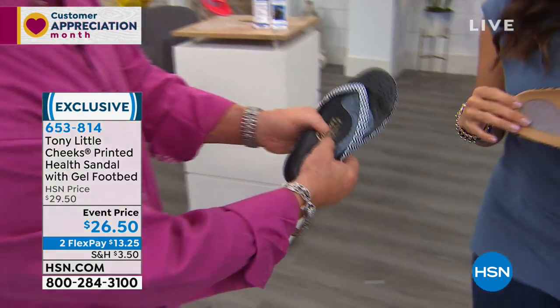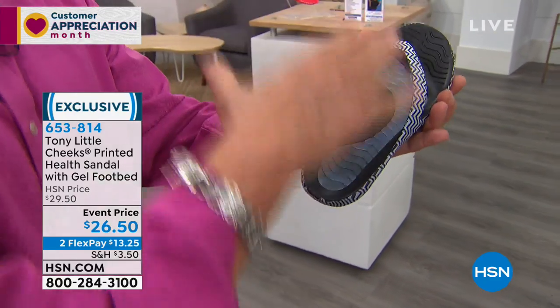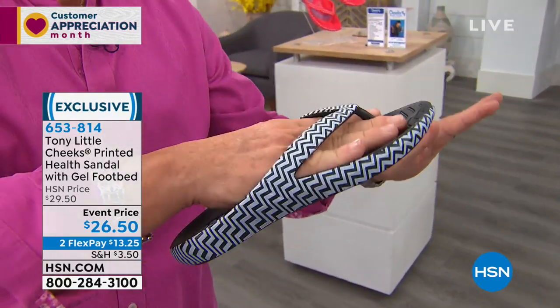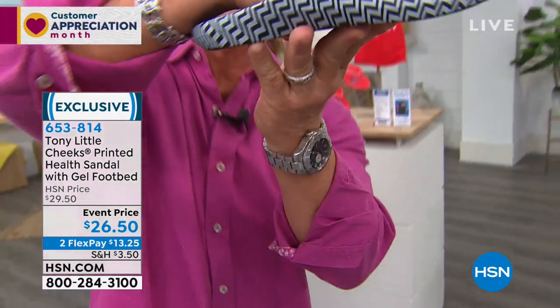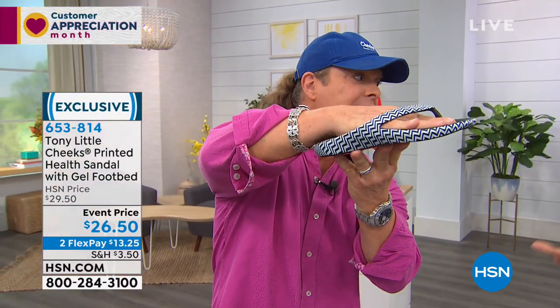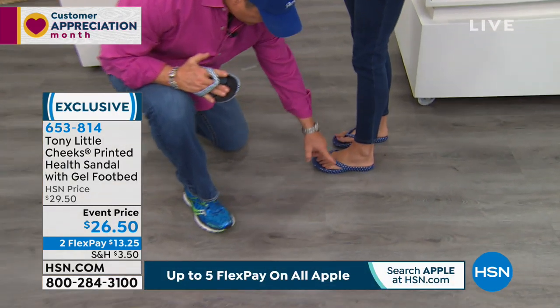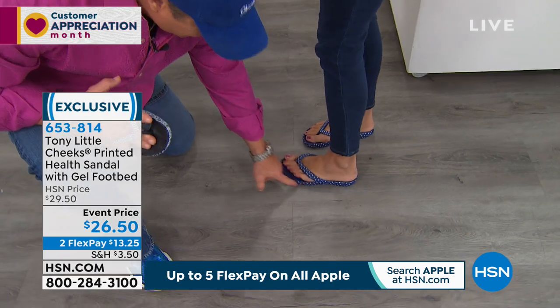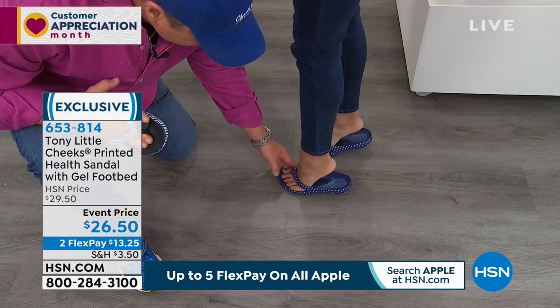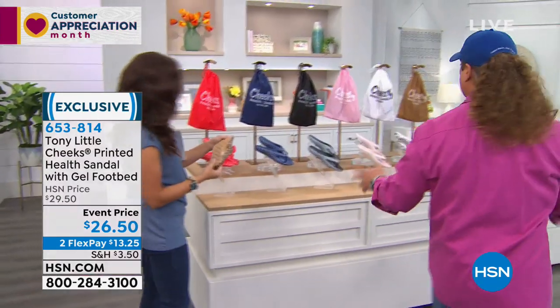Now you have arch support, you have the lowest impact EVA, you have a full gel insert reducing impact to your foot. The greatest thing about this sandal — it has a patent where your foot is sitting inside of it, not on top. So they fit like a glove, and when you move, they move everywhere with you.